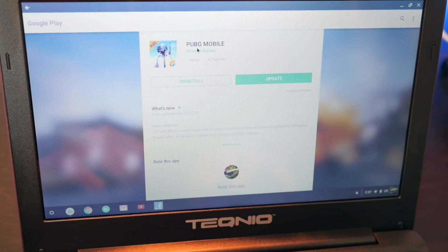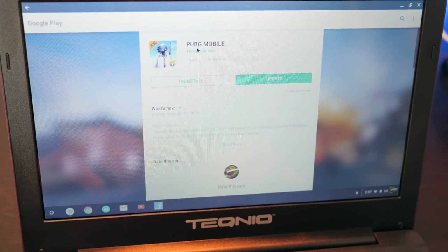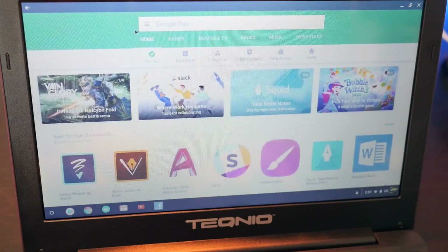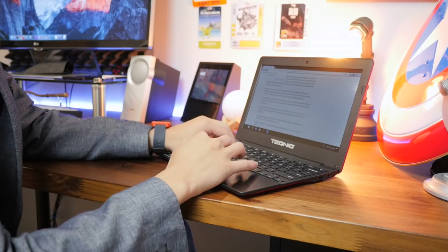Google actually has the Android Google Play Store on Chrome OS, and the Play Store is the great equalizer for budget Chromebooks.